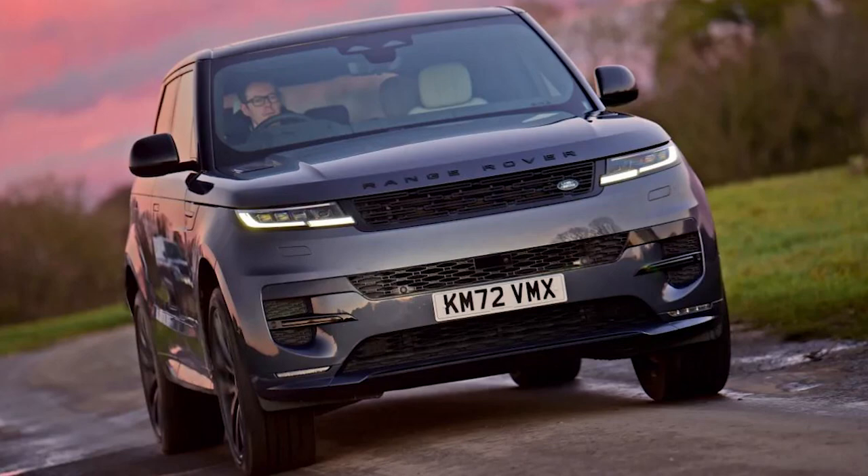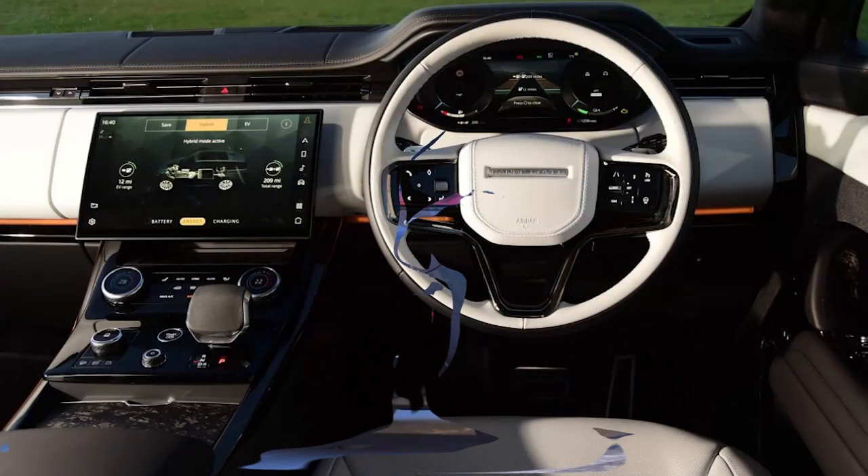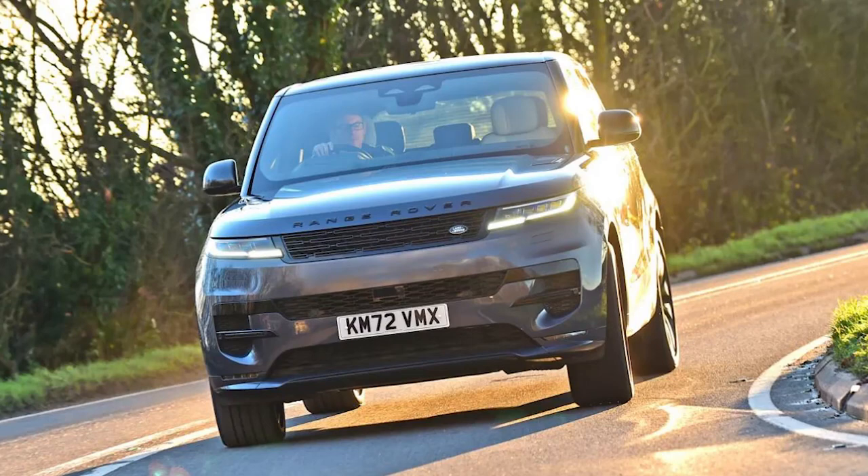The smooth and refined plug-in P510e powertrain is a perfect fit for the new Range Rover Sport SUV. The new Range Rover Sport is hard to fault in P510e plug-in hybrid guise. It's superbly refined, comfortable, good to drive and comes loaded with tech.